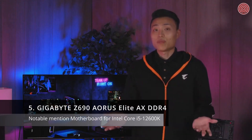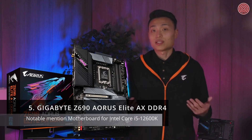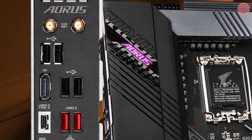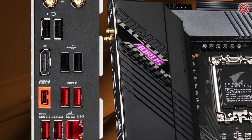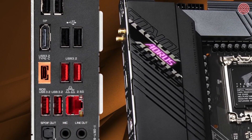Hey everyone, it's Howard from Oris, and today we're taking a look at a few motherboard recommendations for mid-range gaming systems in the 2021 winter season. If you want to go with DDR4 memory, we recommend the Z690 Aorus Elite AX DDR4. This motherboard is about $60 cheaper than the Z690 Aorus Pro, but still comes with similar networking and connectivity options such as USB 3.2 Gen 2x2 Type-C and Intel 2.5G LAN.